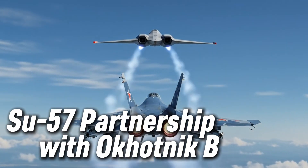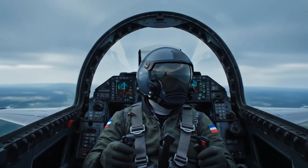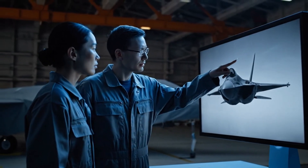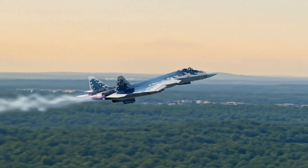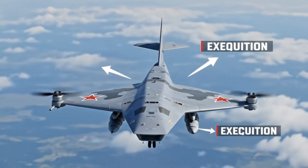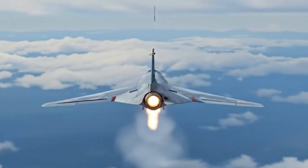Let's go back to the Su-57 — Russia's most advanced stealth fighter. Fast, agile, and deadly. But in recent years, a new question has started to spread inside the defense world: what if the Su-57 was never meant to fight alone? In 2021, satellite images over Syria showed something strange. A Su-57 took off on what seemed like a solo test mission. But later, two heat signatures appeared in the data. Both followed the same path. One was clearly the Su-57. The other had no official record, no ID, no explanation. That second trail faded into the clouds — quiet, clean, and cold. Some experts believe it was the Okhotnik-B. No one confirmed it. No footage was released. But behind closed doors, Russian sources hinted that the Su-57 and Okhotnik-B had flown together — not just once, but several times.